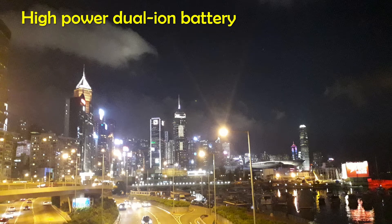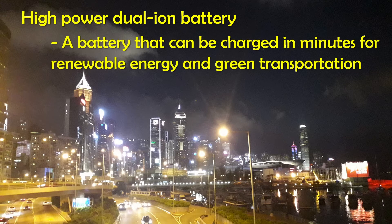Introducing a high-power dual-iron battery — a battery that can be charged in minutes for renewable energy and green transportation.